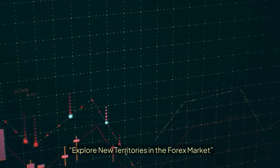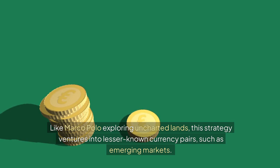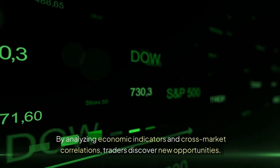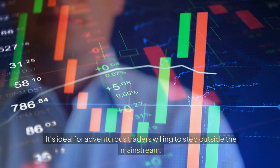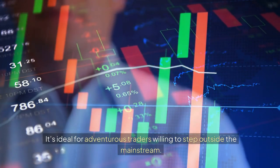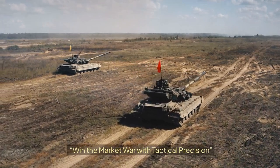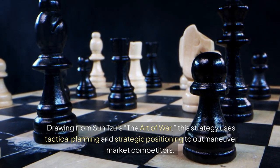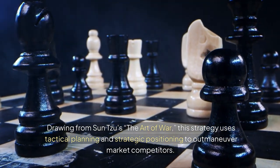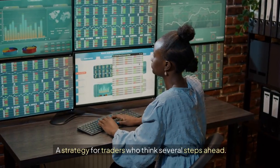26. The Marco Polo Expedition: Explore New Territories in the Forex Market. Like Marco Polo exploring uncharted lands, this strategy ventures into lesser-known currency pairs such as emerging markets. By analyzing economic indicators and cross-market correlations, traders discover new opportunities. It's ideal for adventurous traders willing to step outside the mainstream. 27. The Sun Tzu Tactical Maneuver: Win the Market War with Tactical Precision. Drawing from Sun Tzu's The Art of War, this strategy uses tactical planning and strategic positioning to outmaneuver market competitors. It's effective in competitive environments where foresight and adaptability are key — a strategy for traders who think several steps ahead.